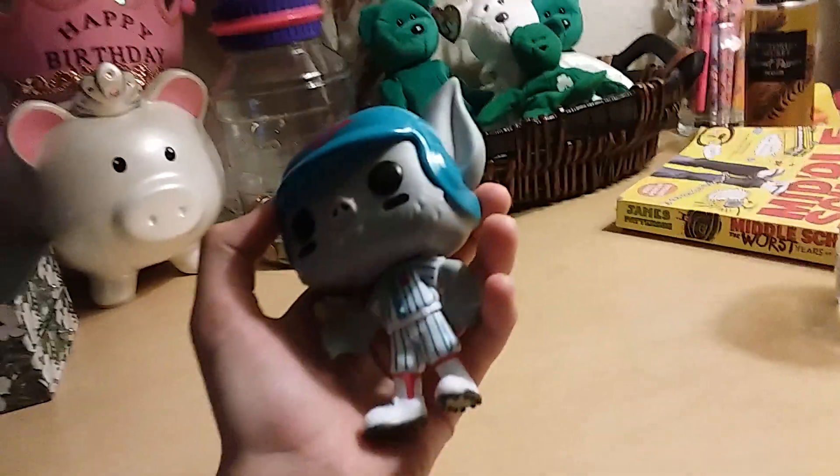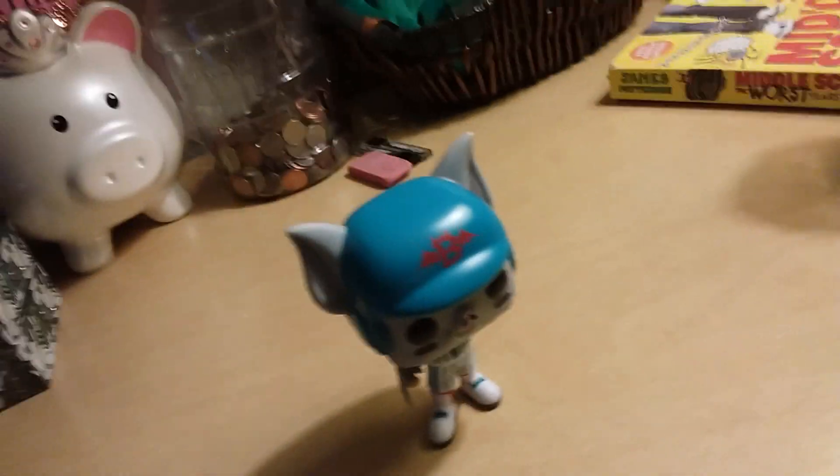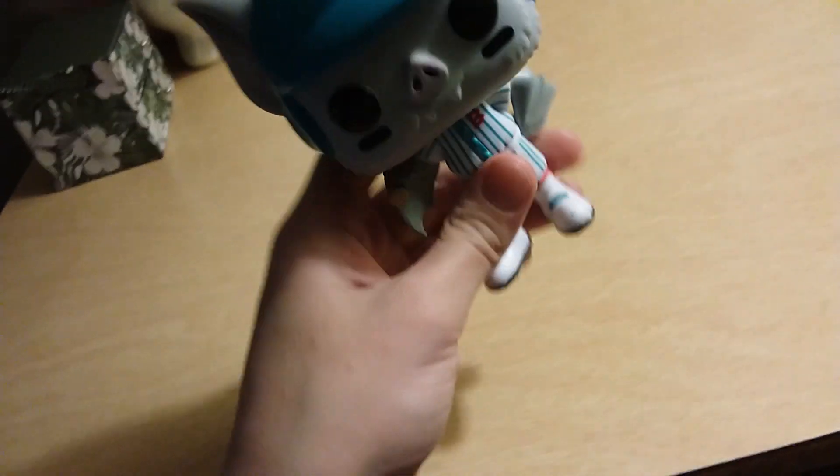That was my review of Batboy. I would rate this about an eight, because it's just mostly blue — not trying to judge, but it's nice. Thanks for watching, bye!